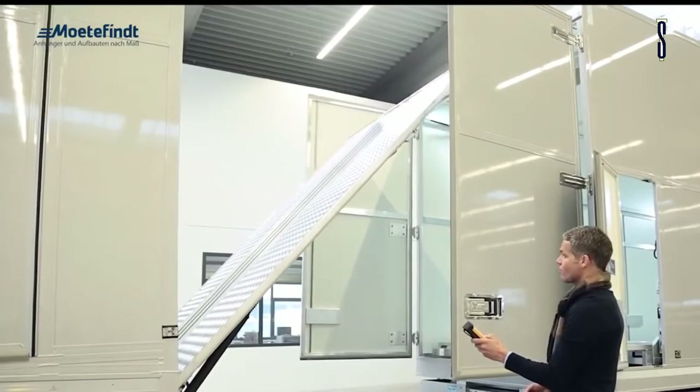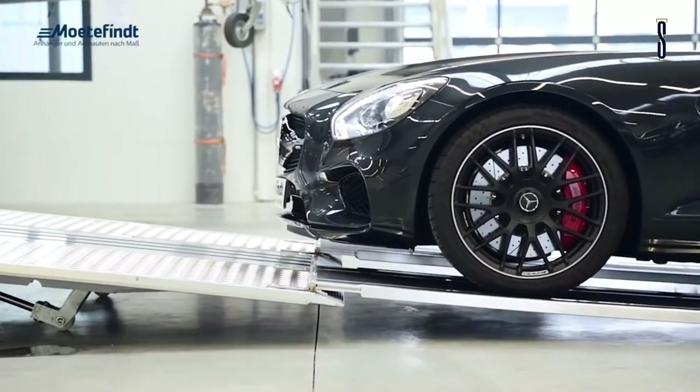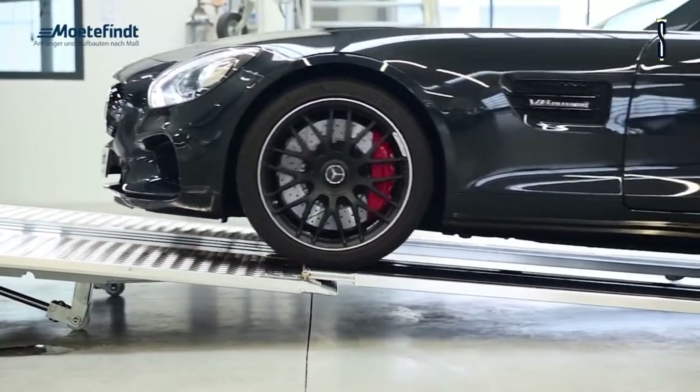The first AFD K70 had through-loading options. It also had a double deck and a drawbar that is hydraulically extendable. More flexibility you will not find.